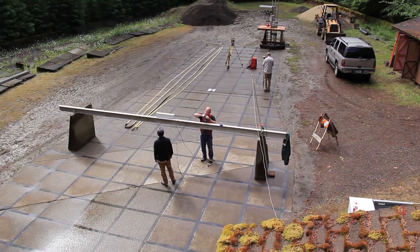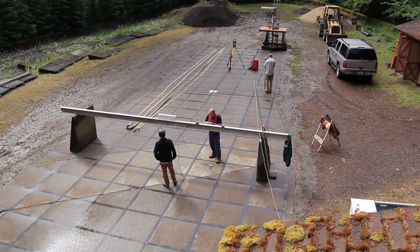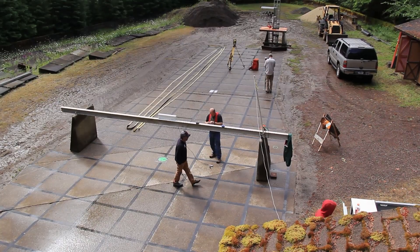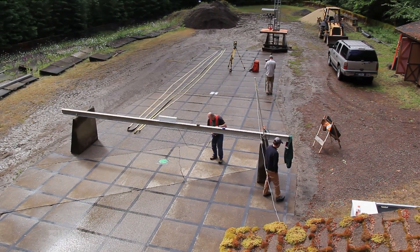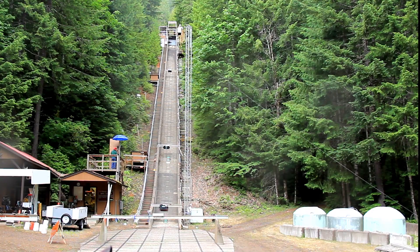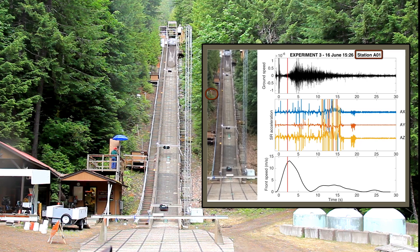The experiments are set up in a debris flow flume — 95 meters long, 2 meters wide, and about 1.2 meters deep. It slopes at 31 degrees, an angle typical of terrain where natural debris flows originate. Researchers dump up to 10 cubic meters — about 20 tons — of sediment behind a steel gate at the head of the flume, saturate it with water, and then release it, collecting data as it flows.